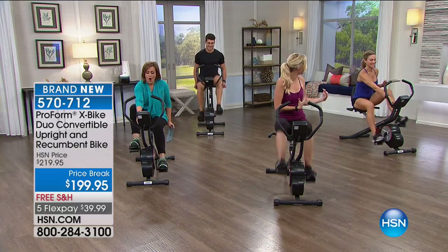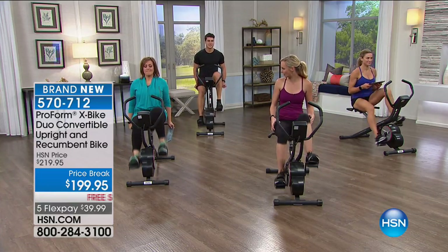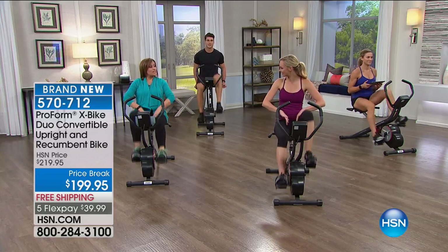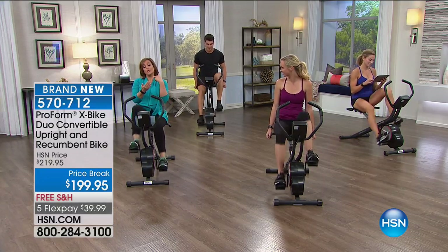Everybody can give themselves a little more resistance — it goes up to 14. What do you feel now? Do you feel your quads burning a little bit? I feel it in the inner thighs too, which is my problem spot as well. Think about that — you could be sitting here with your tablet, scrolling social media, looking at your emails, watching HSN or your favorite TV shows, even reading this month's latest magazine, and get your workout in.